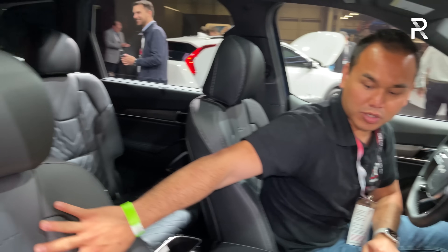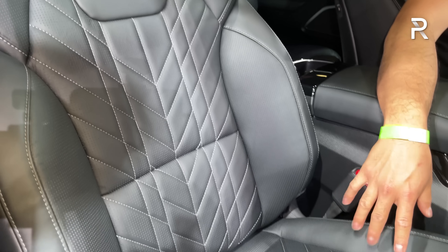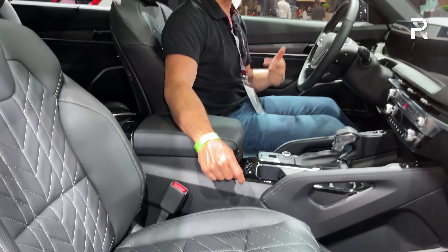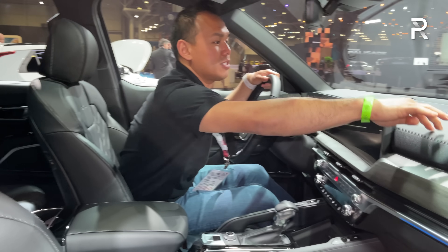You have aluminum-accented door handles, and the window controls also feel really high quality and tactile. There are two-person memory seats. The X-Pro seats feature diamond-quilted leather with more aggressively bolstered seats — they are heated and ventilated. However, unlike the Palisade, Kia does not offer a massaging driver's seat, so that's a reason you might want to go for the Hyundai.